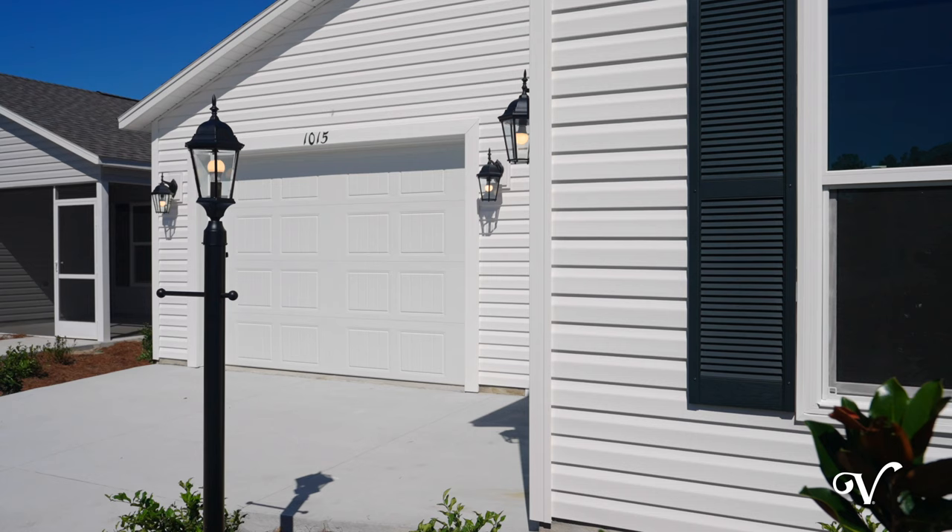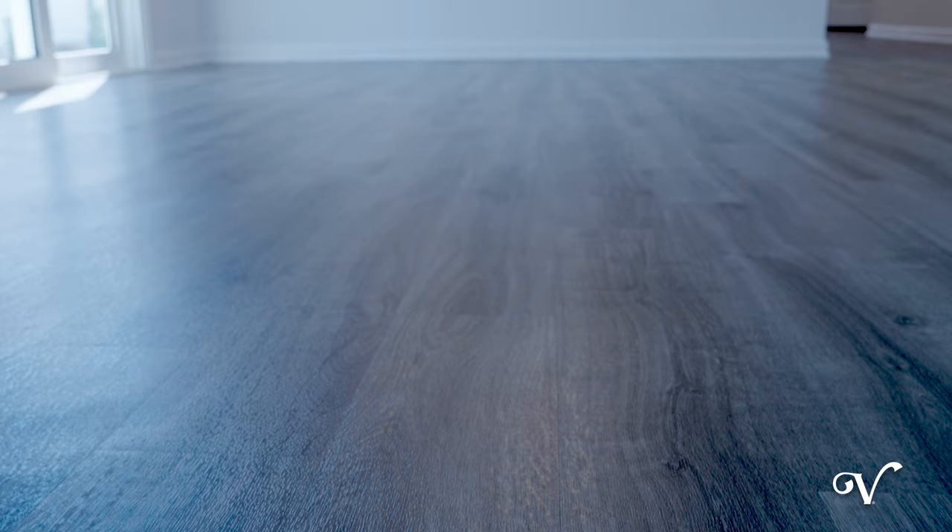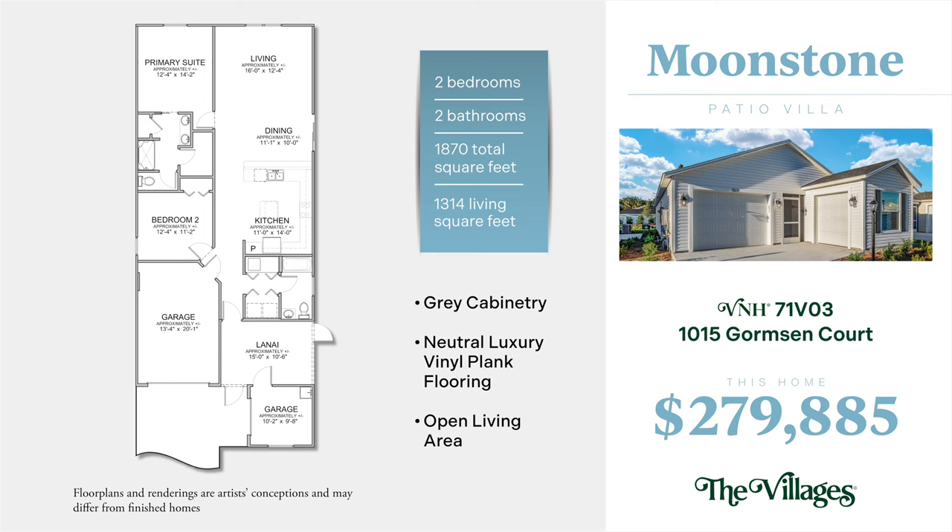A two-bedroom, two-bathroom Moonstone located at 1015 Gormson Court offers sleek gray cabinetry complemented by light countertops and neutral luxury vinyl plank flooring. This open floor plan gives you plenty of options to create your personal style.